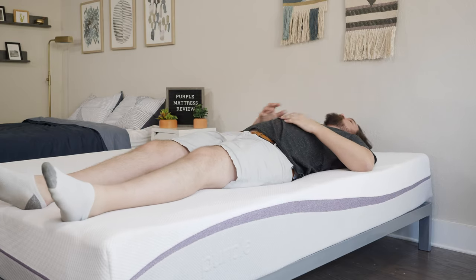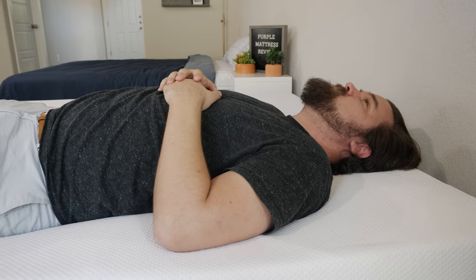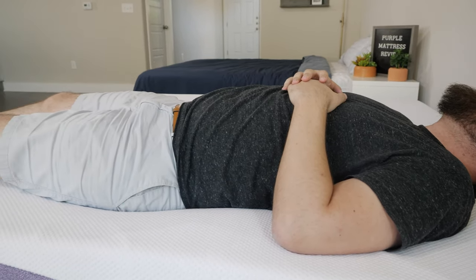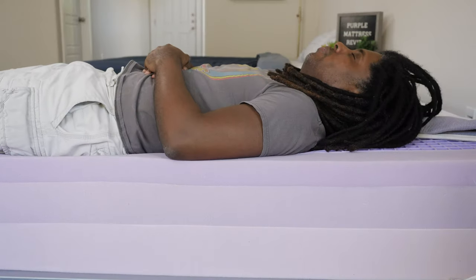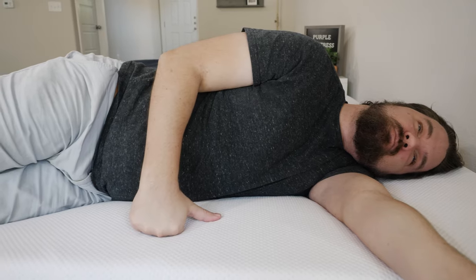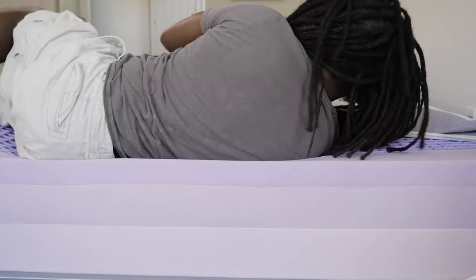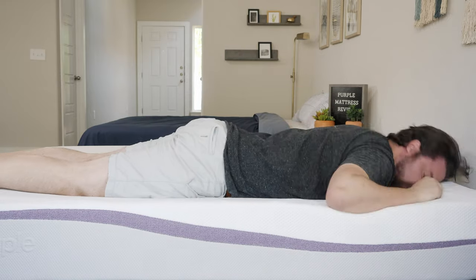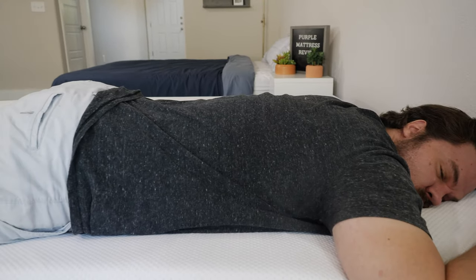Moving over to the Purple mattress and starting on my back, I felt an even better balance of comfort and support than on the GhostBed — my hips sink in the right amount with good overall support. Similar to the GhostBed though, if you're a lighter person the Purple might feel too firm. Moving to my side, I felt great pressure relief on my shoulders and hips, though again lighter sleepers might find it too firm. Moving to my stomach, it's not a bad match, but I'm definitely not feeling quite as much support as I felt on the GhostBed.